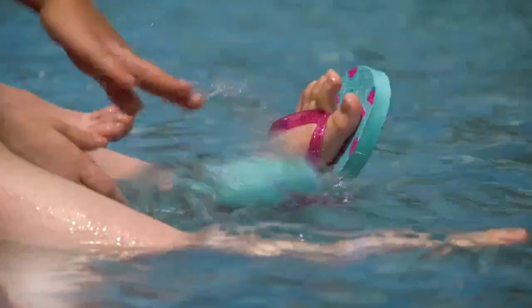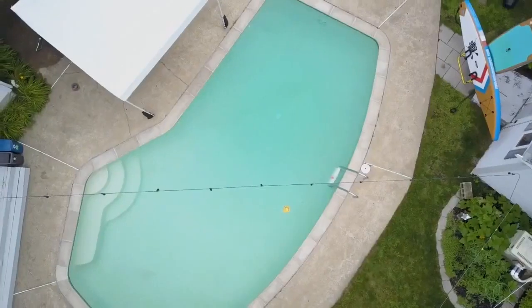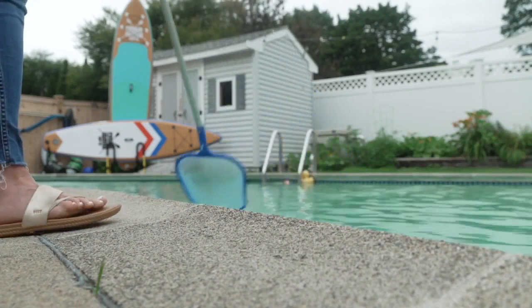No pool, no problem — at least not anymore, thanks to an app called Swimply. The platform is like Airbnb but for private pools instead. Owners rent out their backyard by the hour while users get some much-needed relief from the hot Las Vegas sun.